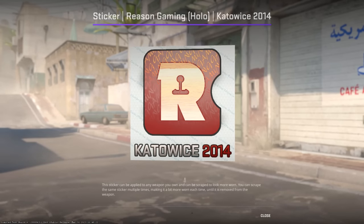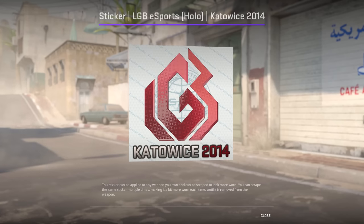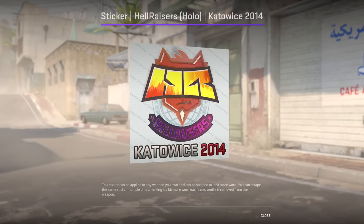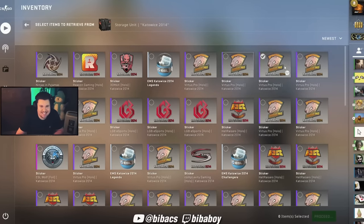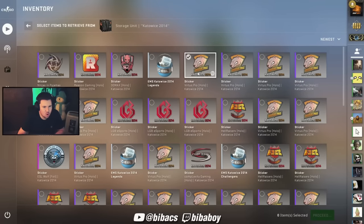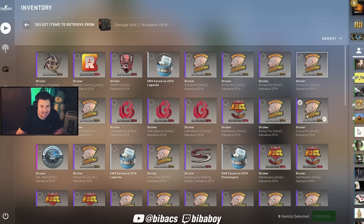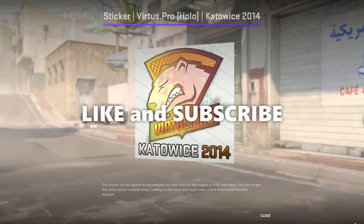His storage unit contains a Reason holo worth over $50,000, lots of LGBTQ holos worth around $6,000 each, a few Hellraisers holos worth $9,000 each, some K-10 capsules worth $19,000 each, and basically half of the entire VP holo supply — with each VP holo worth $5,000. Like and subscribe for more.